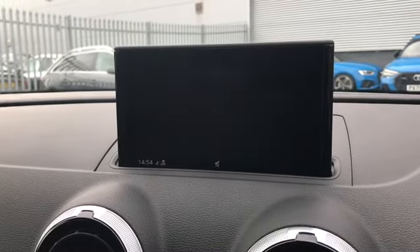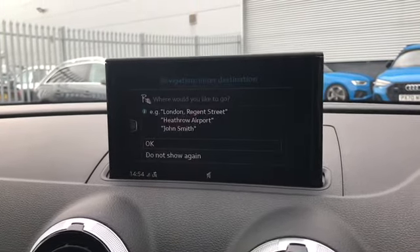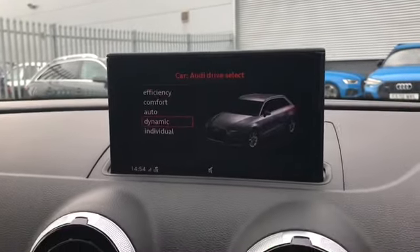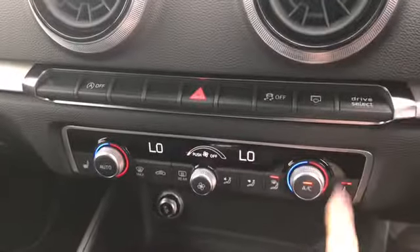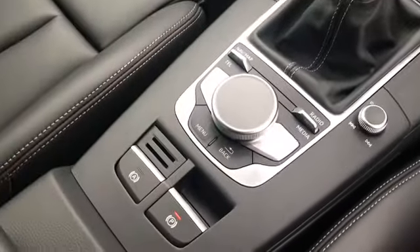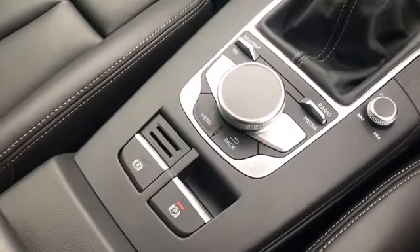We have our MMI where we have the navigation system, and we can also change the radio channels. We do have our Audi drive select, climate control with heated front seats, and the 6 speed manual gearbox with controls for the MMI and electromechanical parking brake.